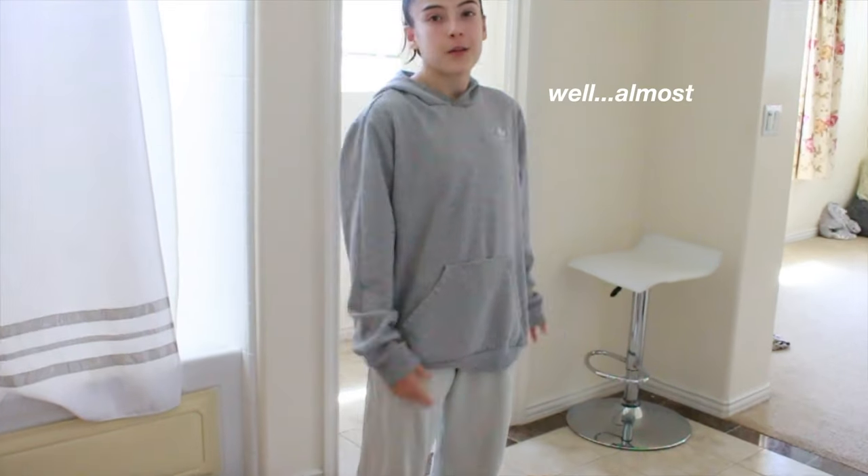Okay, so I'm all ready for gym. Well, almost. I have the green pants, my gray sweatshirt, and I have my Leo and my shorts underneath.